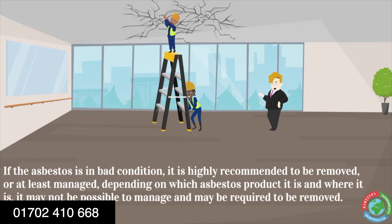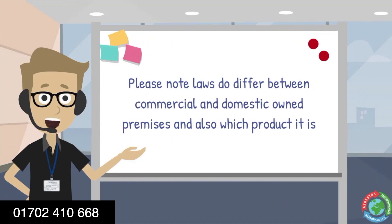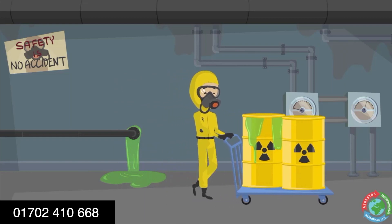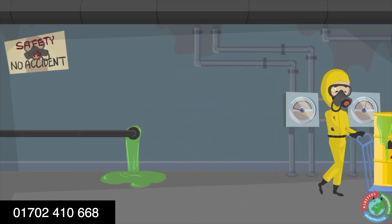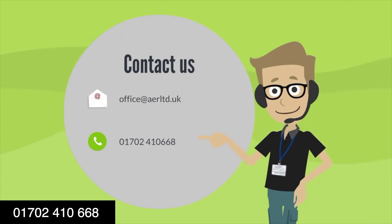It may not be possible to manage and may require removal. Please note, laws do differ between commercial and domestic owned premises and also depending on which product it is, so be sure to check with a professional. We do offer measured term contracts for any companies that will require our services frequently. For more information, please call us on 01702 410 668 or email office at AERLTD.UK.